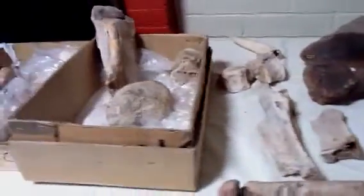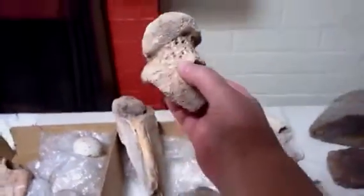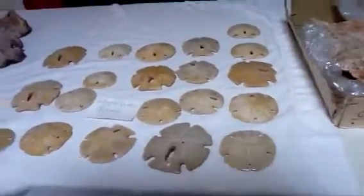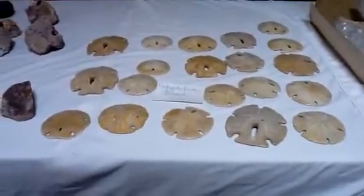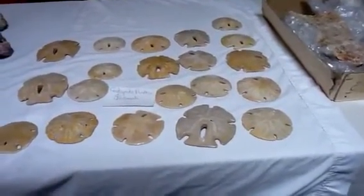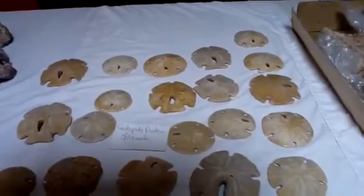These are Dipperdon knuckles and bones, fossilized. Here is a set of 20 fossilized sand dollars, also known as Gastropods Austria.